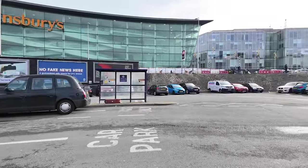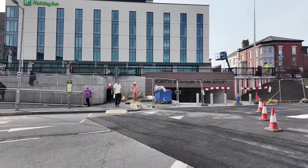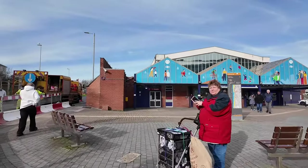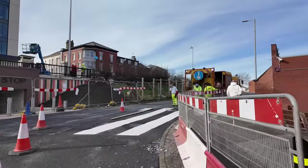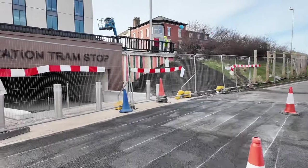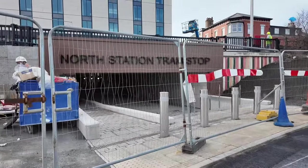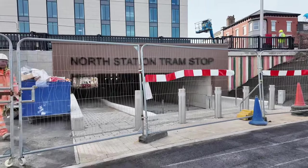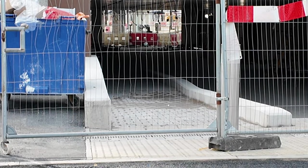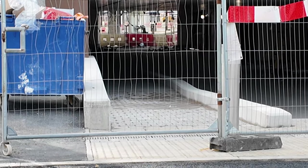The whole point of the tramway extension is to connect North Railway Station with the promenade tramway. So you'll be able to come out of the station, cross these new zebra crossings — which the guys are busy painting as I speak to you — and go underneath this underpass to catch your tram at the tram stop just down there. Underneath there is the new tram stop, and you can just see the benches of the tram station at the bottom.